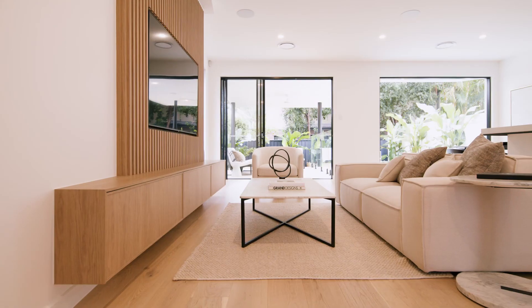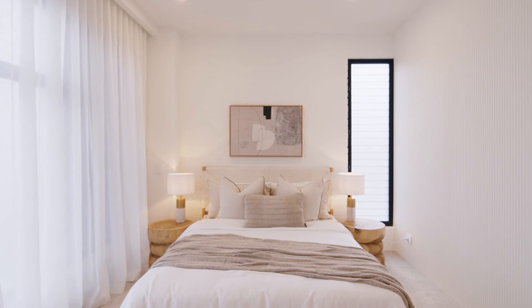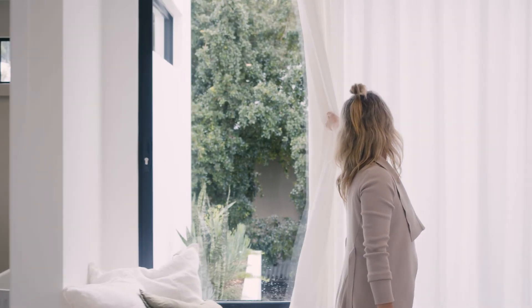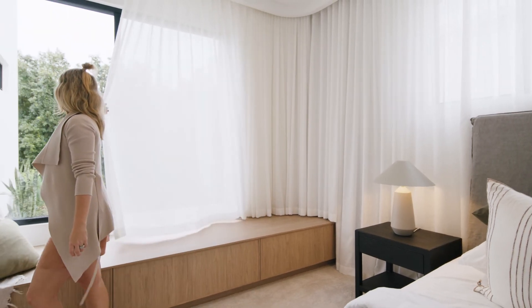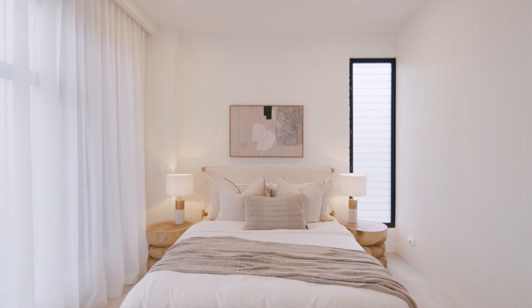DIY Blinds are suitable for anyone — whether you're building a new house, renovating, doing apartments or commercial. It's so wide-ranging: it could be someone that just wants cost-effective blinds and curtains right up to high-end custom-made tracks with curved architectural designs. So they're suitable for everyone and I would highly recommend them.